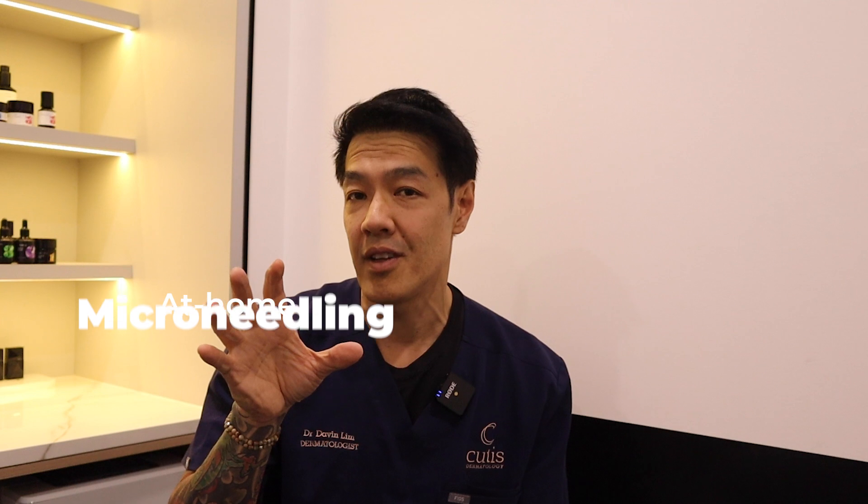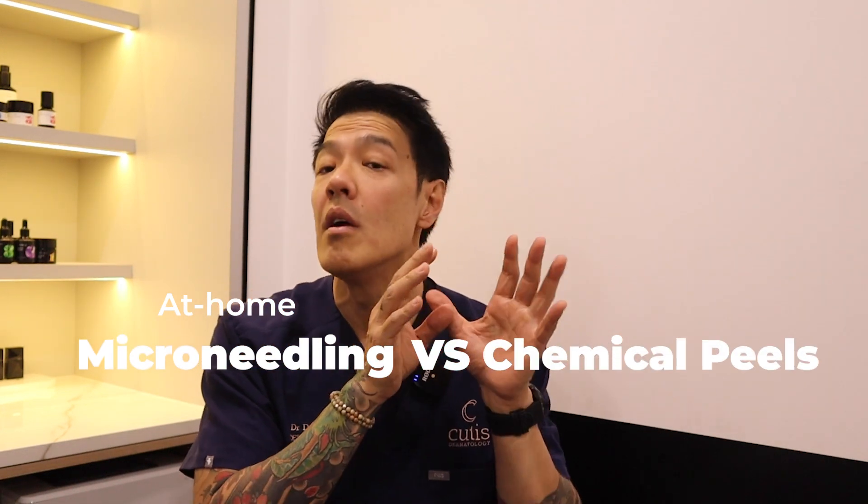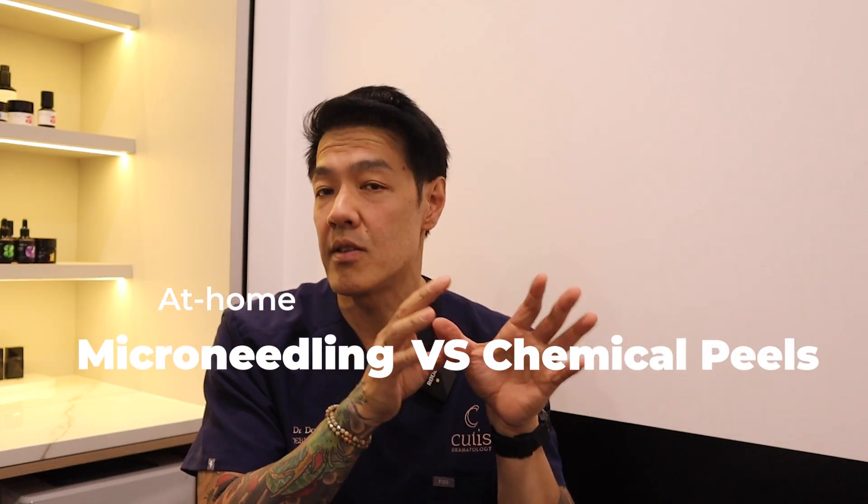Hey guys, Dr. Davin Lim, board-certified dermatologist. Today's topic will be a comparison between at-home microneedling versus at-home chemical peels, the pros and cons, the dangers, and which one I prefer. So let's get straight into it.